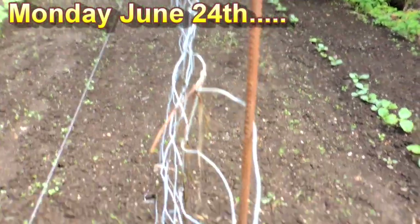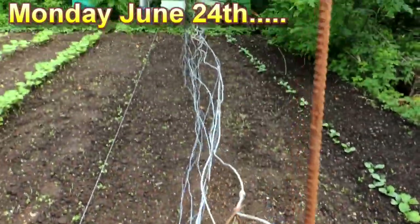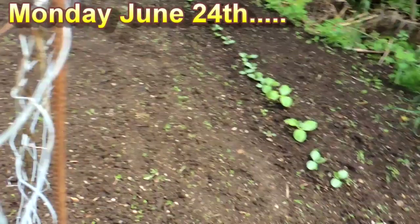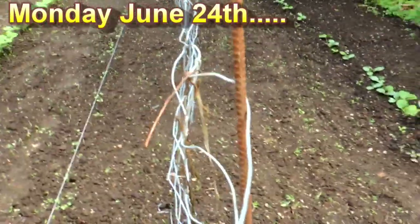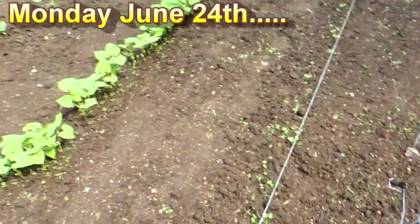What we've done is put up this rebar to hold this cow fencing in place. We weaved the rebar in and out so that when these guys start climbing and crawling all over the place, they'll hit the fence and either go through it or up it, but at least we'll be able to throw them back over so they won't take over the rest of the garden.